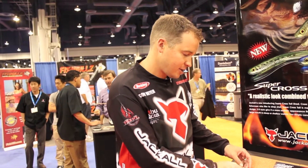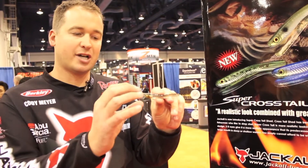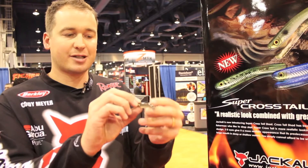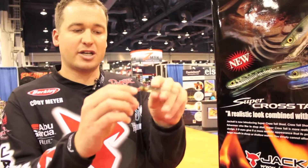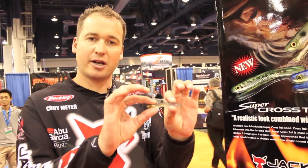First thing I want to talk about is this new super crosstail shad. It's a three inch bait — a super pintail minnow and a crosstail put into one design. Super realistic, it's got the crosstail, it's going to float and have a lot of action. It's going to be a great bait for drop shotting and a split shot.